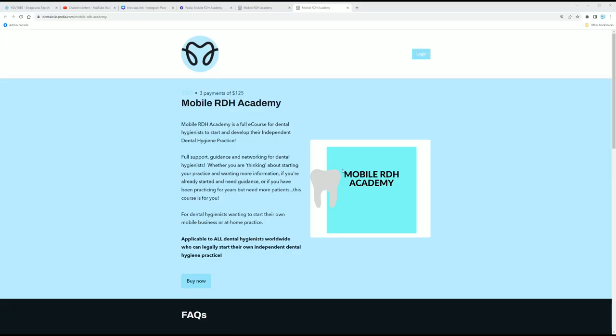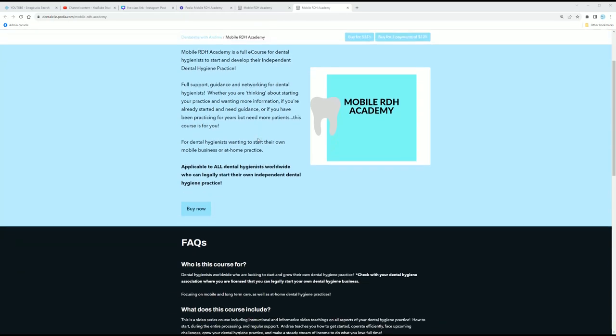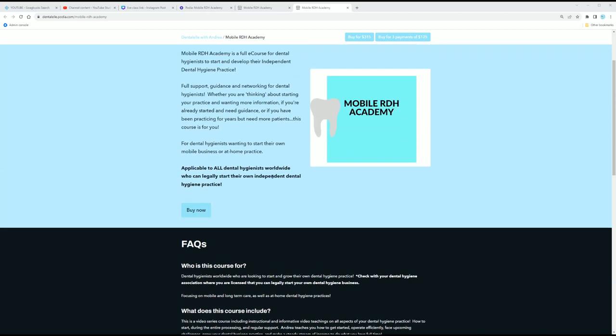So let me give you guys a sneak peek inside and let me know if you have any questions. Here is the Mobile RDH Academy — this is the actual page where you can learn more about it. As I mentioned, this is applicable to all dental hygienists worldwide who can legally start their own independent dental hygiene practice.